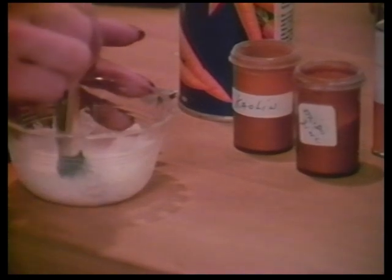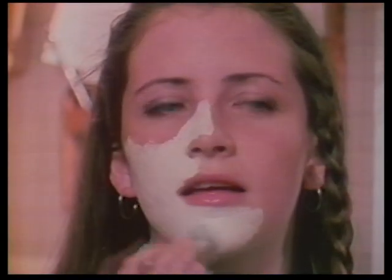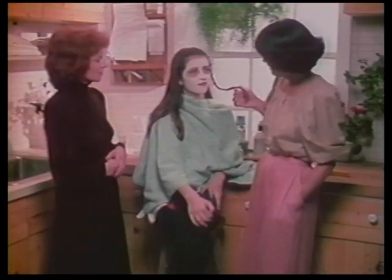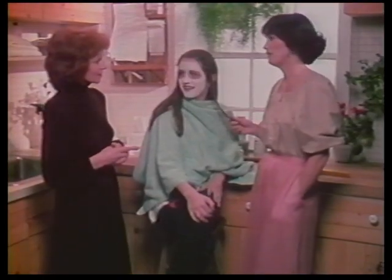Well, let's put it on Tracy's face. With pleasure. It certainly goes on easily enough. Does that feel good, Tracy? Yeah, it feels very good. And I'll bet it works. You look cute. How long should she leave it on? Approximately ten minutes. And how would she get it off? Lots of warm water. Do you think you could do this yourself at home? Oh yes, I'm going to.